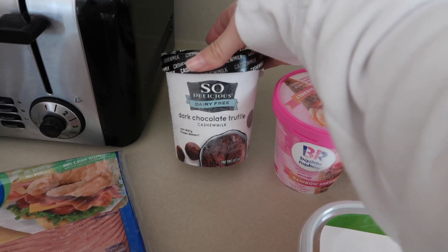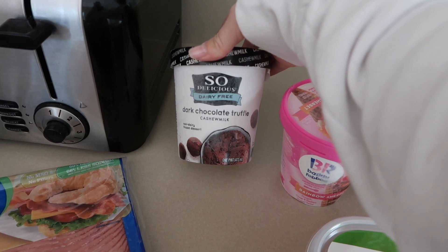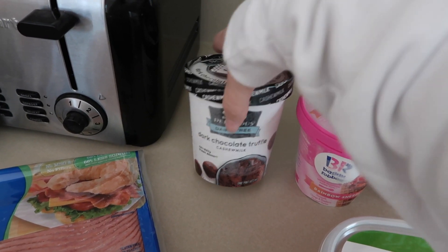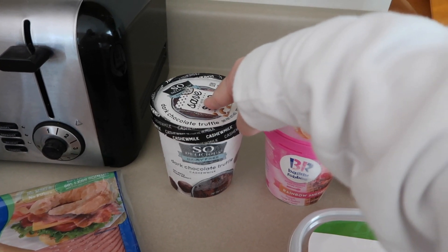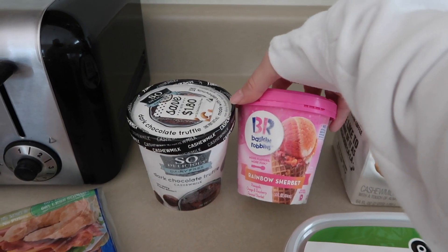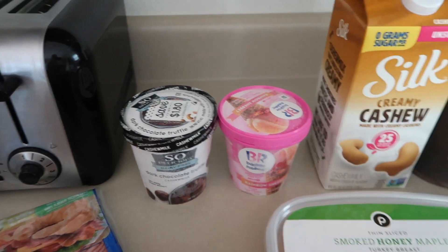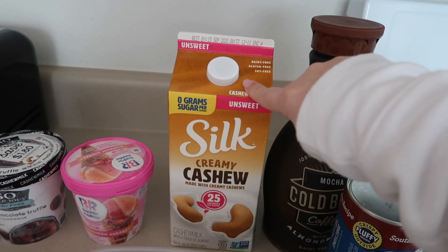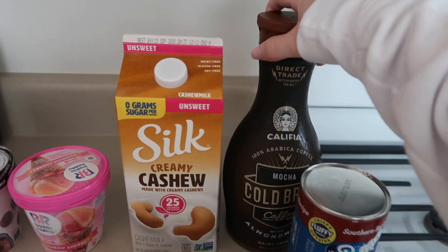The last couple things: I got some ice cream. I really like the So Delicious cashew milk dark chocolate truffle ice cream — it is so good, and it doesn't taste too different from regular ice cream. And Amelia picked out rainbow sherbet from Baskin Robbins.